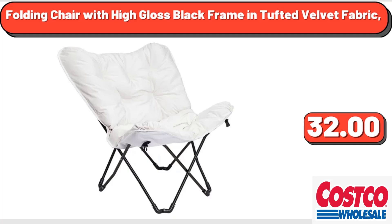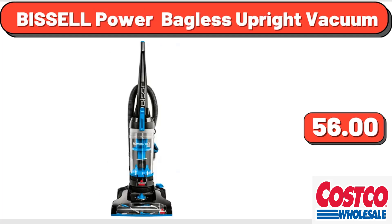Folding Chair with High-Gloss Black Frame in Tufted Velvet Fabric, $32. Bissell Power Bagless Upright Vacuum, $56.